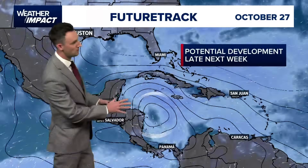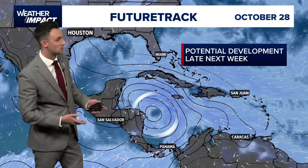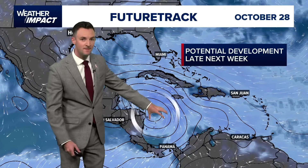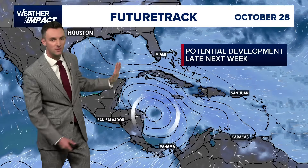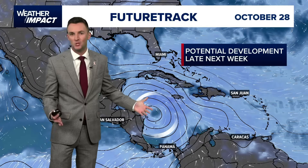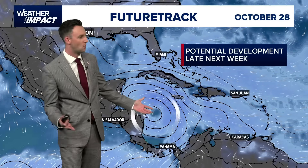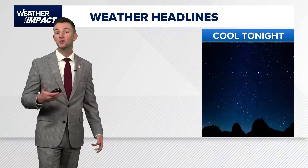As we get through the rest of the week and even into the start of next week, the models show a system here in the Western Caribbean. Again, it doesn't look like it's going to go north with this model solution — stays out of the Gulf. A lot can change. We've still got seven days at least to watch this thing, but that'll be the next player in terms of tropical weather.